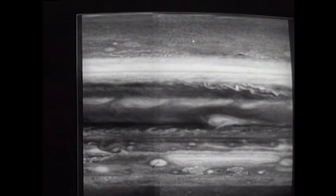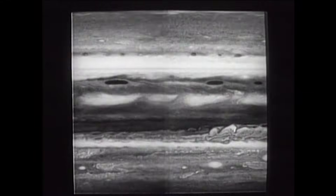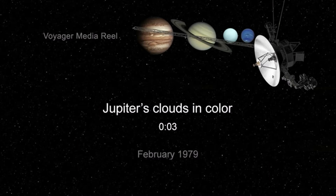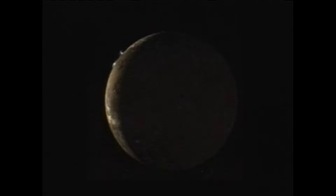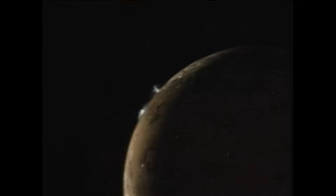On January 24th, 1986, Voyager 2 swept within 81,800 kilometers — 50,600 miles — of Uranus's cloud tops. At first glance, it looked featureless. But these images don't tell us the full story. Uranus isn't bland at all — its atmosphere was simply in a subdued phase.